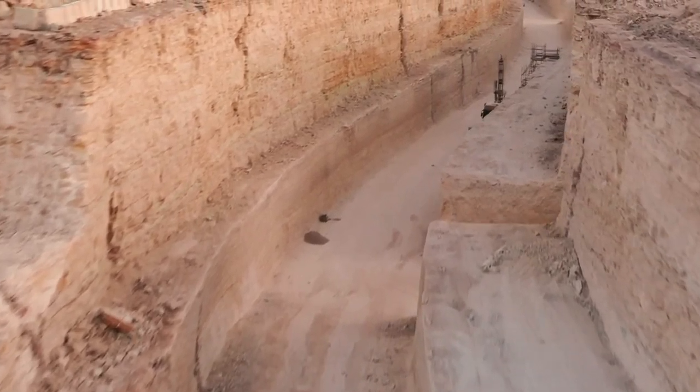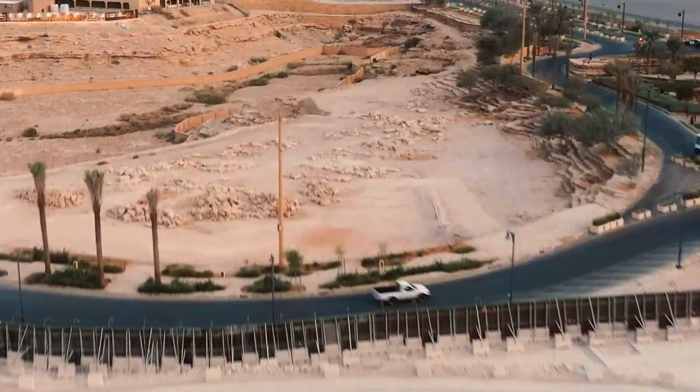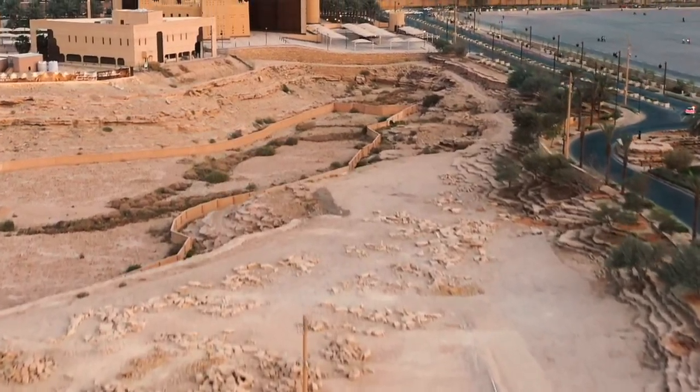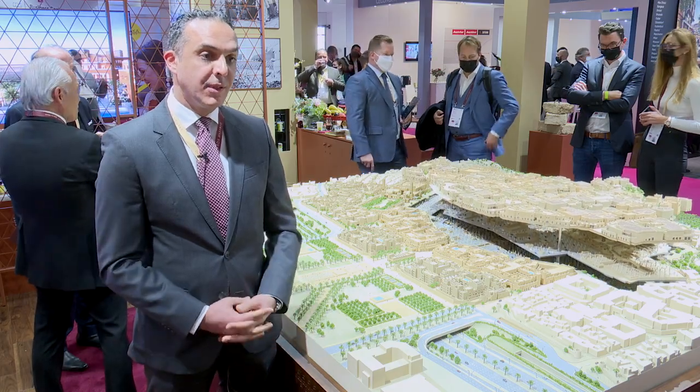We are actually using the excavated materials — the Riyadh stone — to form the bases and the foundations of some of our plinths for the buildings. So we are recycling materials and using the natural materials from Granville.